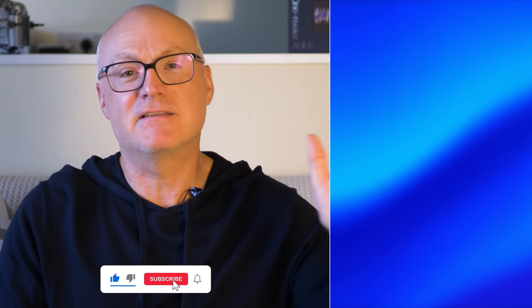Thank you very much for watching through to the end. Don't forget to like and subscribe if you want to see more great tech videos from Digital Trends, and I'll see you again soon.